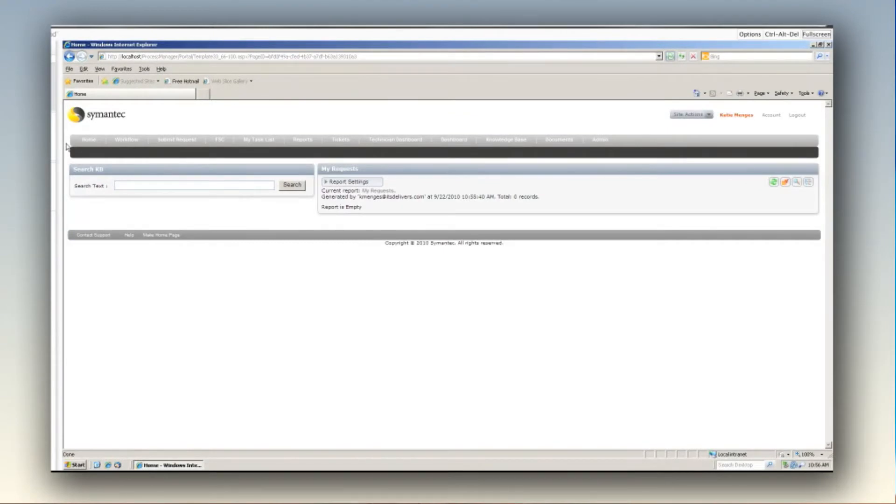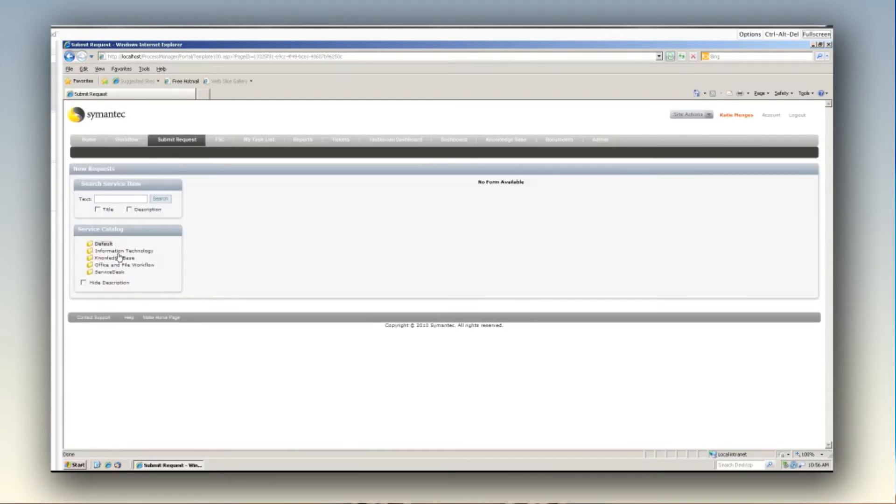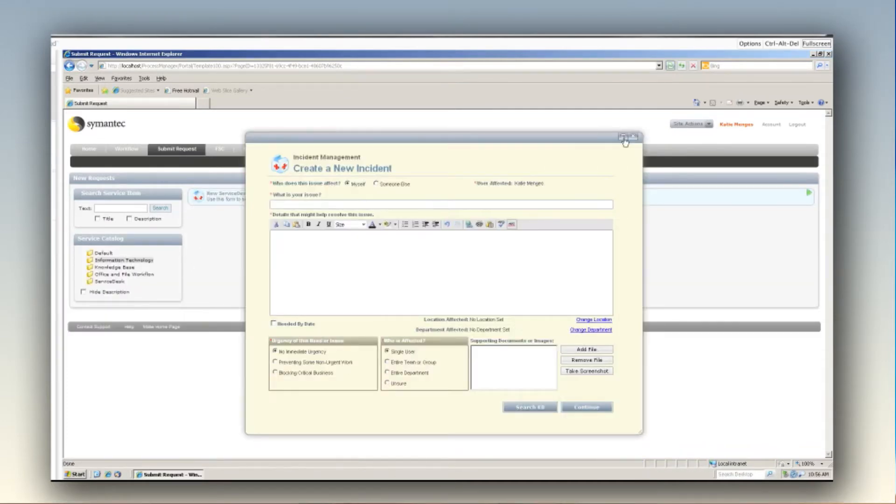Some of the other features include the self-service portal — everybody logs into the same URL, the same portal, and based on the permissions model, you will only have access to the items you've been given rights to. End users can log in, view just the items they're supposed to view, and submit an incident request. That incident request is tailored specifically to them, so it's just the core set of fields those end users need to fill out for the process to continue.